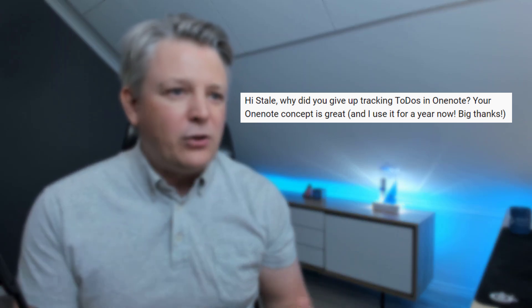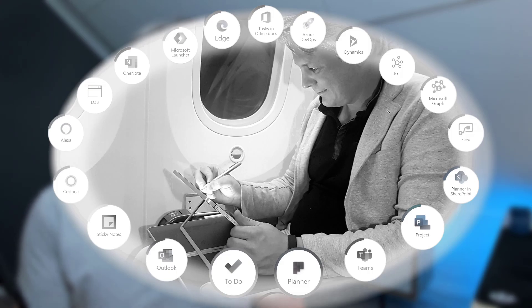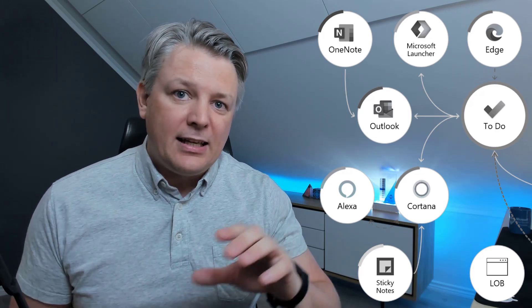I started creating YouTube videos on it. Then I got a comment on one of the videos asking why did I give up tracking To-Do's in OneNote — your OneNote concept is great. I agree, but it makes sense to use To-Do. And here's why: from all the places in Microsoft 365 where you can have personal tasks, you see that they all end up in Microsoft To-Do. I'm talking about flagged emails, Outlook tasks in OneNote, Sticky Notes, and Activity from Edge.